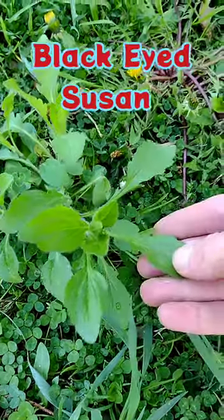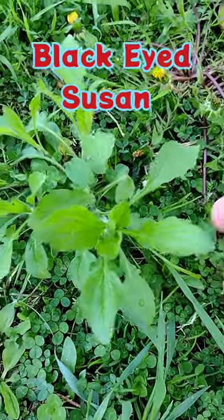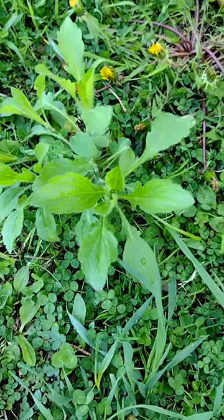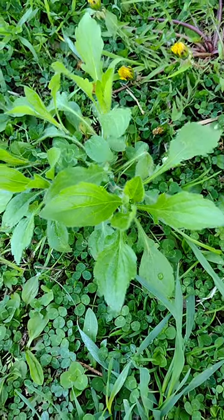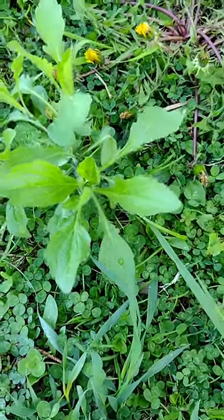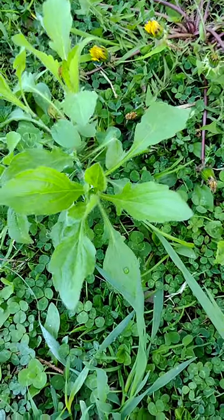Last but not least, we're going to have black-eyed Susans. These plants get very invasive at times — they are the large yellow and black flowers. They are closely related to echinacea. They have the ability to increase your T-cell production; they are an immunomodulator. Every part of this plant is also edible and highly nutritious.